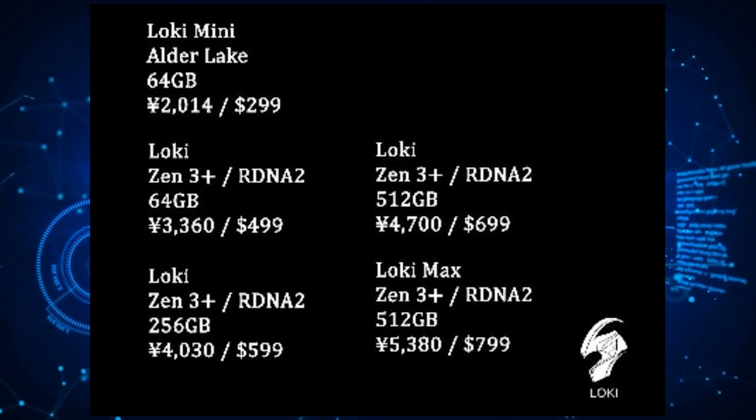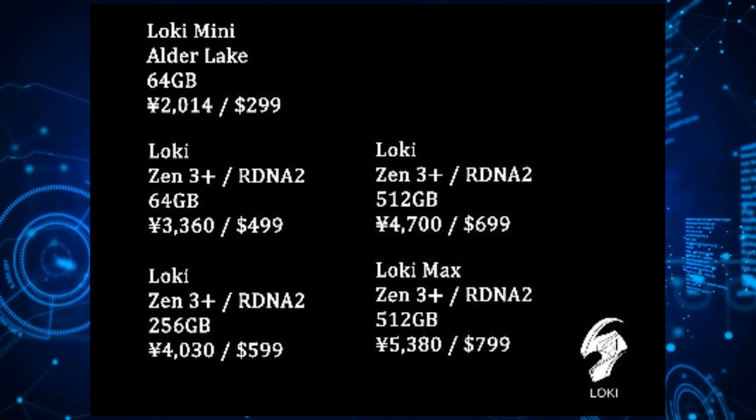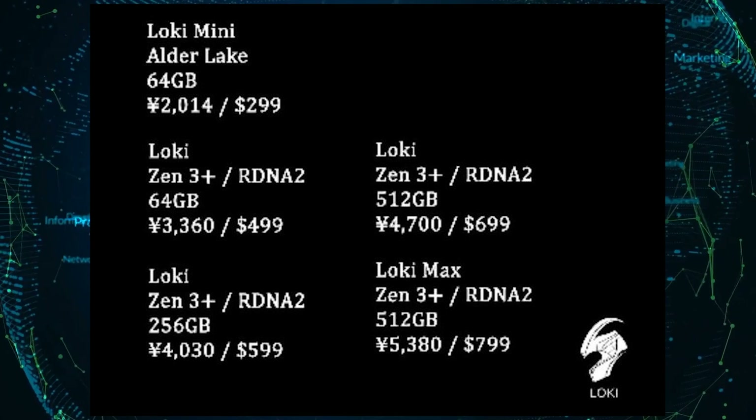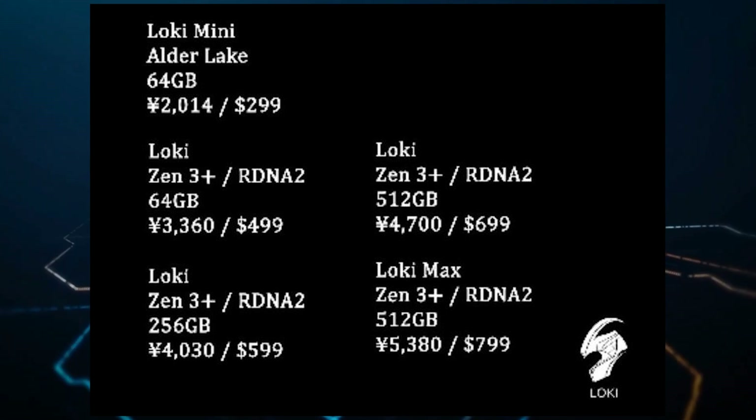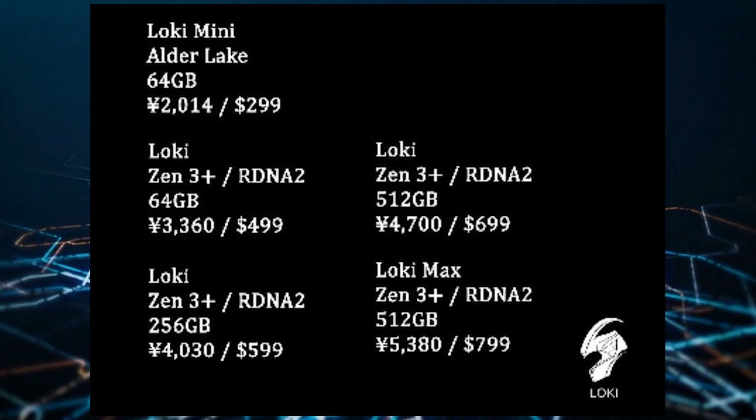The console design is not too different from that of its predecessor Odin. It's likely that the screen will be 1080p while keeping the RAM at 8GB. Of course, this is just speculation, and we will have to wait for more details from Ayn regarding where the handheld will go.